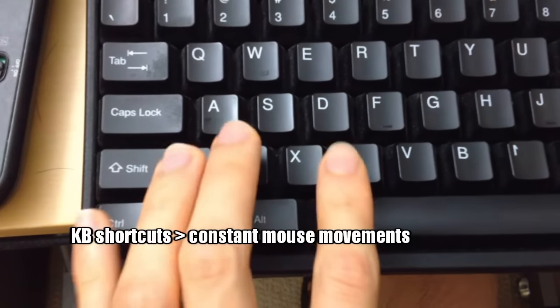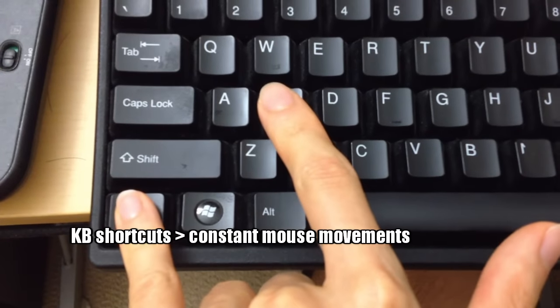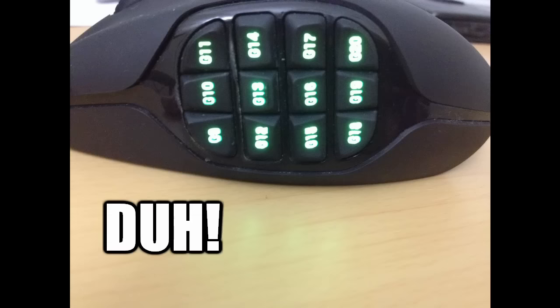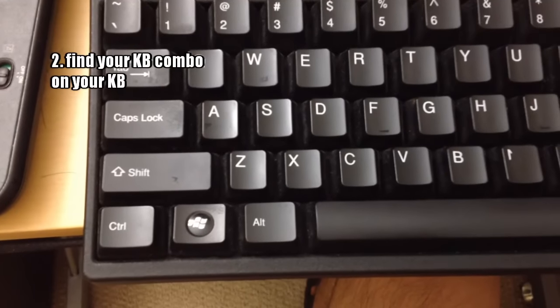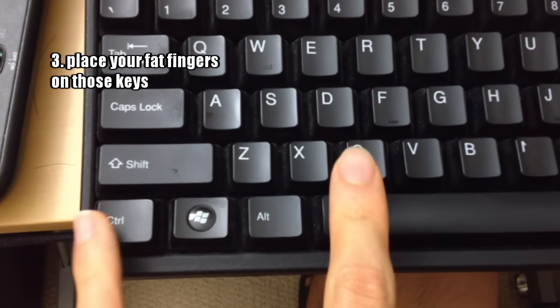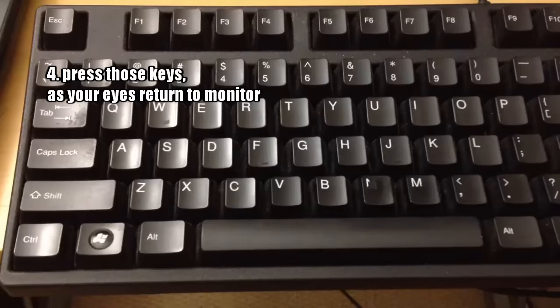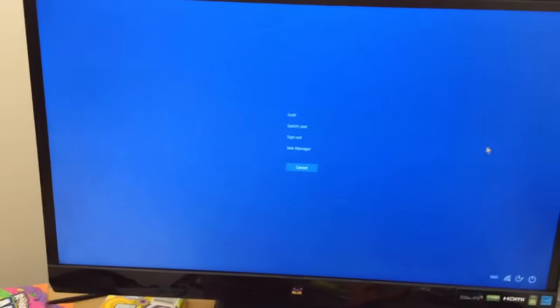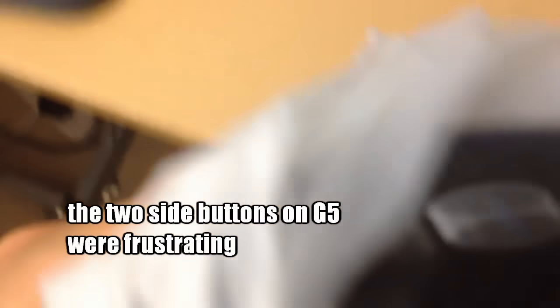I thought carefully and understood a couple of facts. Fact number one: we all know keyboard shortcuts are faster than moving your mouse pointer. But what's faster than keyboard shortcuts? Thumb buttons. No need to take your eye off the monitor, find your key combination on the keyboard, place your fingers on the keys, press them, and then look back — a process that often results in the wrong keys being pressed.